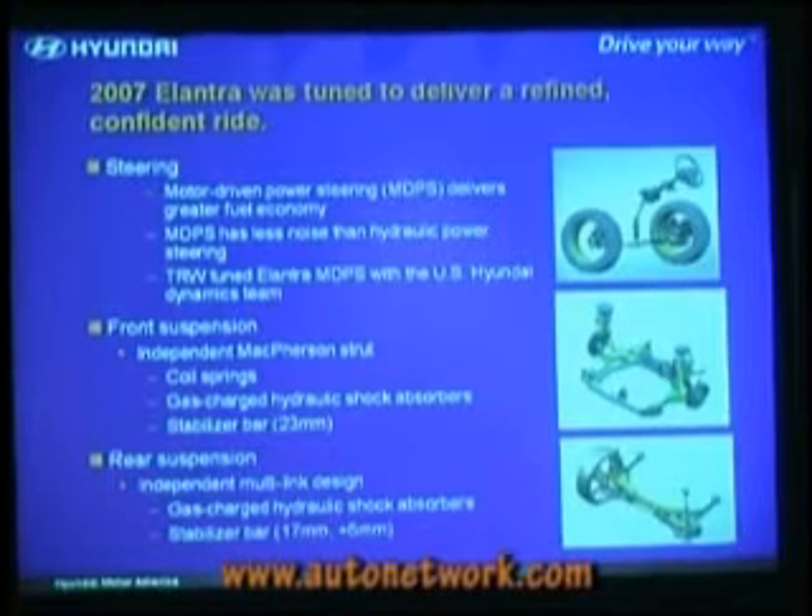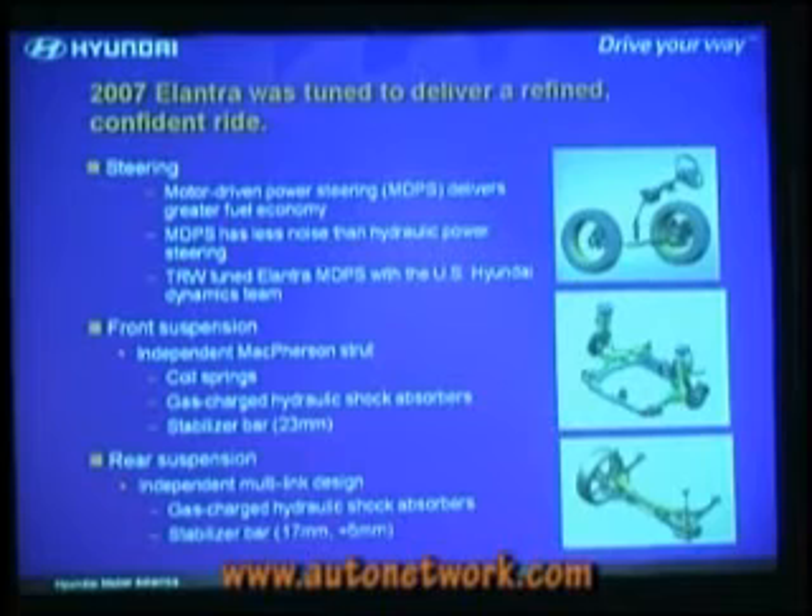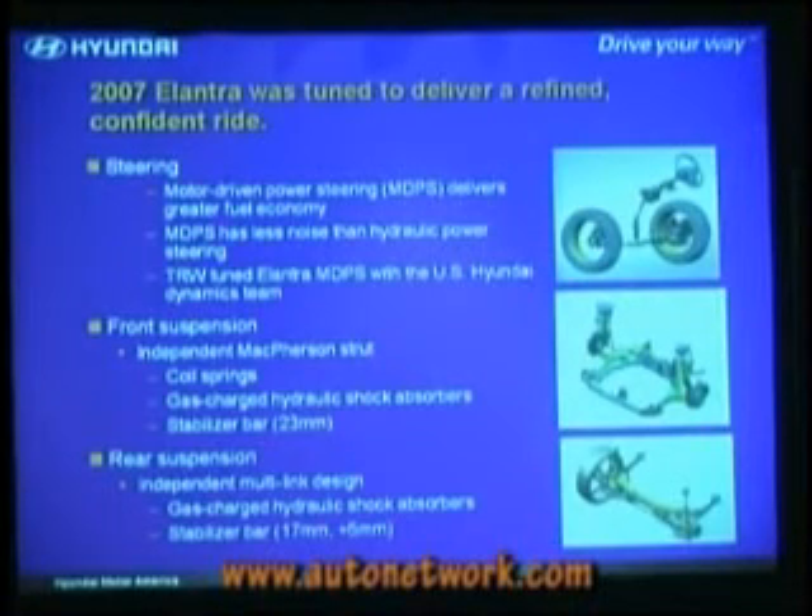Just a little bit on the chassis. It's our first motor-driven power steering system — you'll find it's very quiet. We worked with TRW; this is a TRW design. They helped us tune this system with our U.S. Dynamics team based out of Irvine and working at our Mojave Desert Proving Ground. It has a very different, U.S.-market-specific tuning. The Korean car has very low effort — almost no parking lot effort. Our efforts are quite light, but if you drove the Korean car back-to-back with this car, you'd see a significant difference.